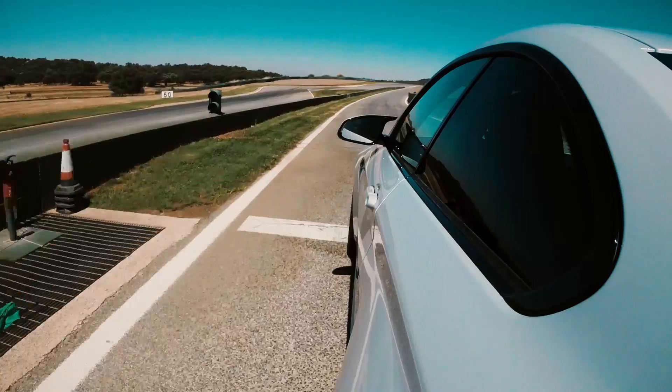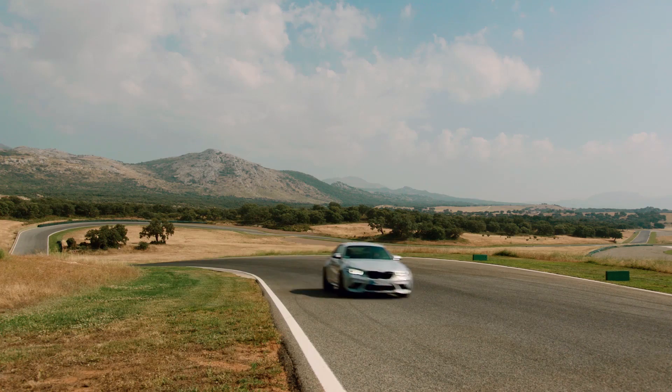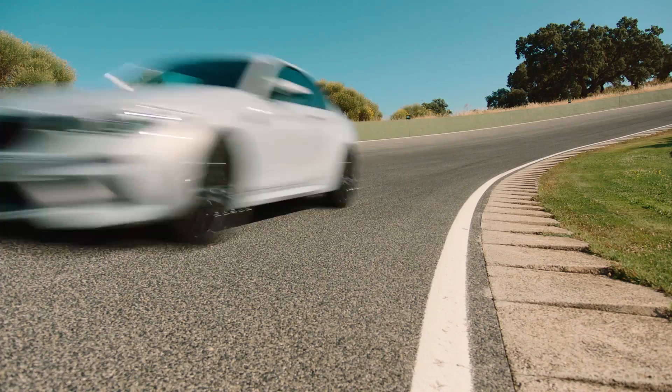Now we're behind the wheel of the M2 Competition, and this one has the six-speed manual transmission — none of that seven-speed dual-clutch. How happy am I to be at an event driving a manual transmission car with a good old-fashioned stick in the middle and three honest-to-goodness pedals? This is an all-new car. The base M2 is now out of production — you can't buy a new one anymore. The M2 Competition is going to be the only one you can get.